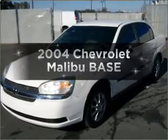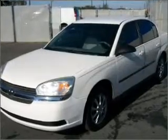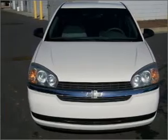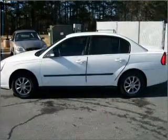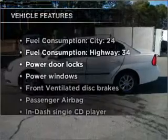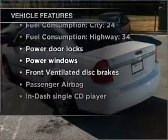Introducing the 2004 Chevrolet Malibu. Travel the roads in style and comfort in this great vehicle, with an efficient four-cylinder engine connected to a smooth-shifting automatic transmission. With these notable features, you won't want to miss out on the opportunity to own this amazing vehicle.